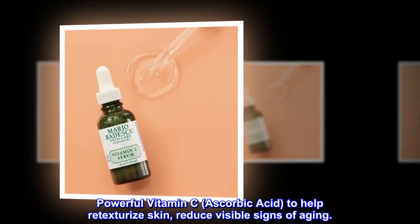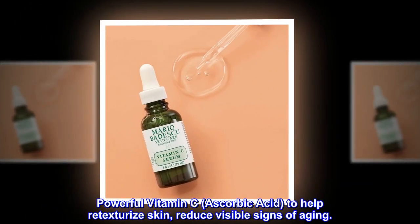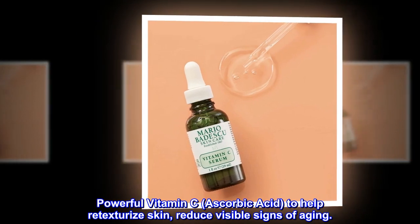Powerful vitamin C — ascorbic acid — to help retexturize skin and reduce visible signs of aging.